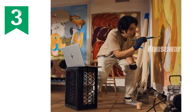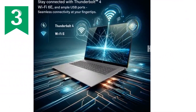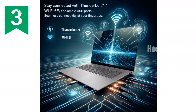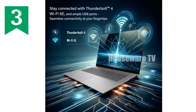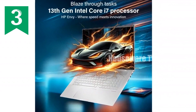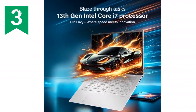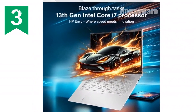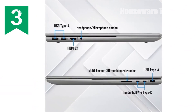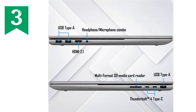Audio quality is another area where the HP Envy 17 truly shines. The laptop is equipped with Bang & Olufsen dual speakers, delivering an immersive sound experience that's perfect for movies, music, and gaming. The audio is clear, rich, and detailed, ensuring that you don't miss a beat. Whether you're in a video conference or just enjoying some tunes, the sound quality is top-notch.